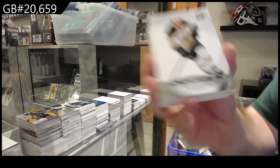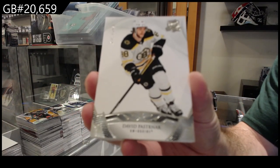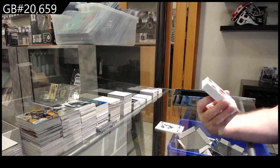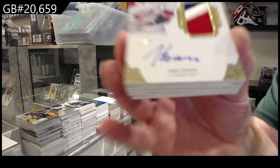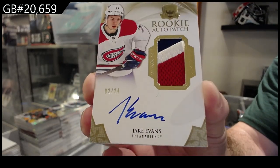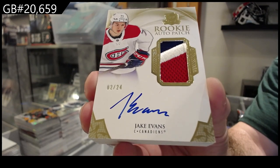We've got a 249 of David Pastrnak for Boston. Oh nice — number 24, Gold Rookie Auto Patch, Jake Evans!